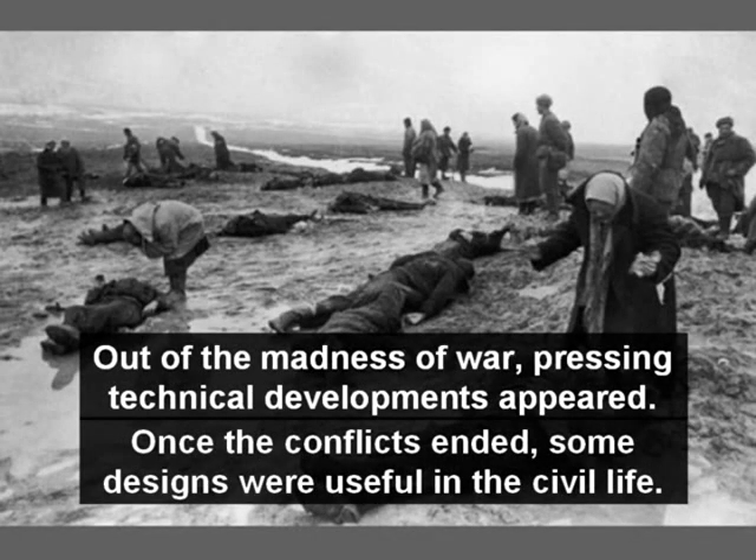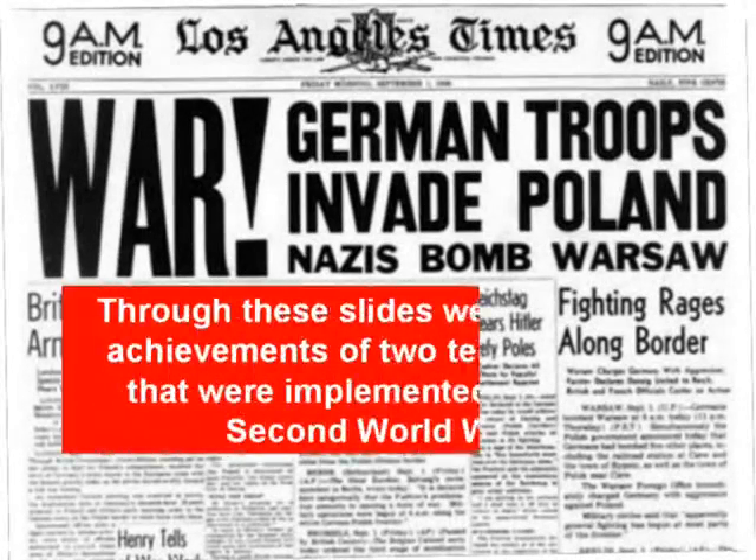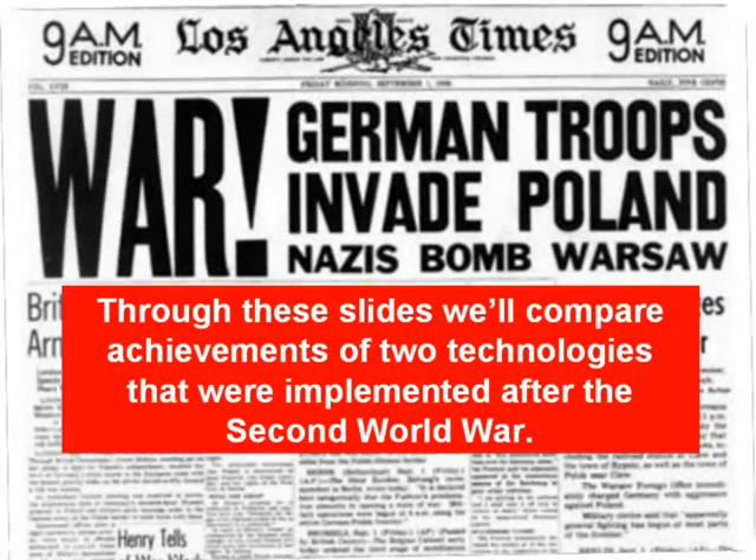Out of the madness of war, present technical developments appeared. And when the conflicts ended, some designs were useful in civil life. Through these slides, we'll compare achievements of two technologies that were implemented after the Second World War. First, the radar.